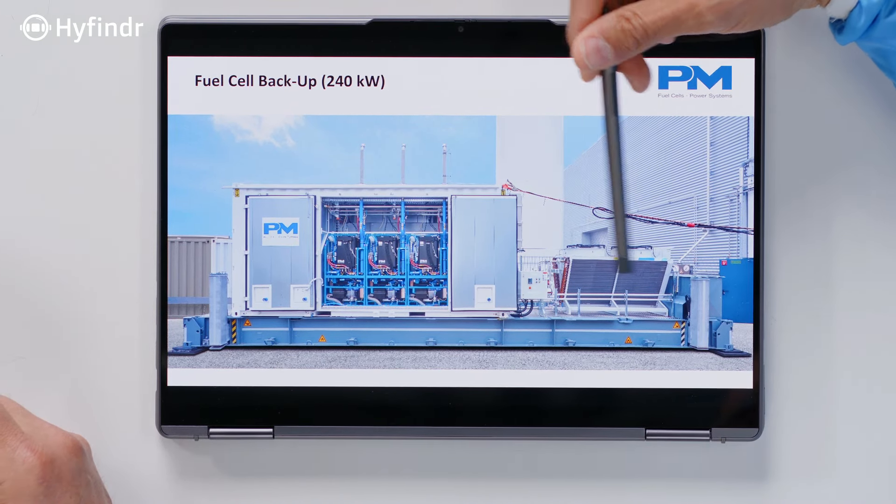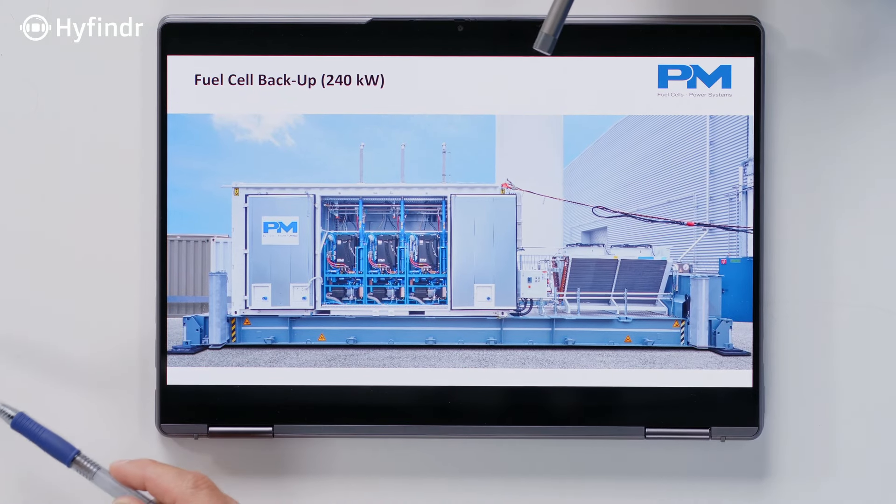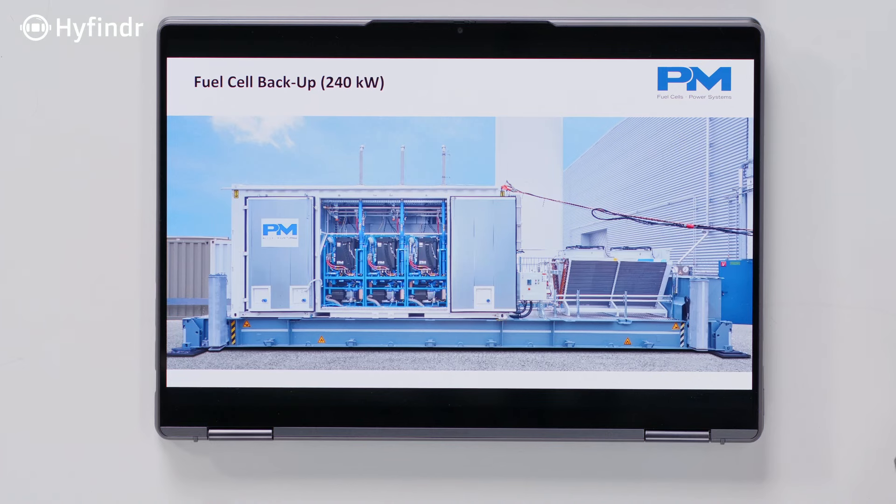And what is out here on the outside? This is the cooler. When we talk about 130 kilowatt of power running on full load, we have the same power thermally — roughly 50-50 — and at a backup power application you normally don't use the waste heat, so you have to cool it down.